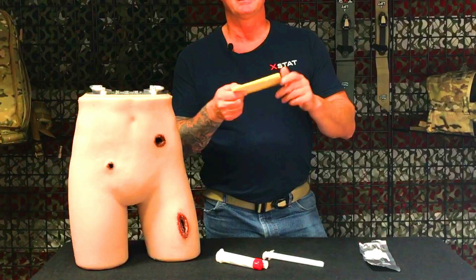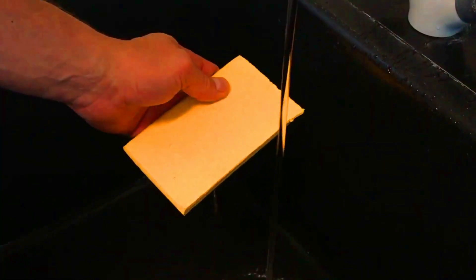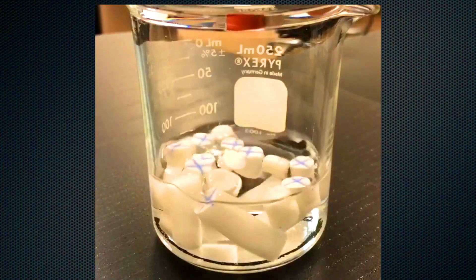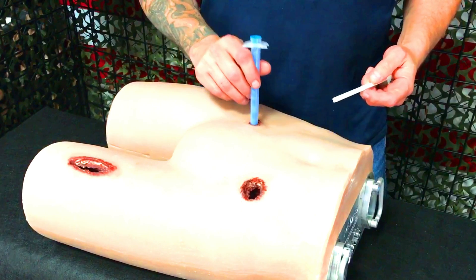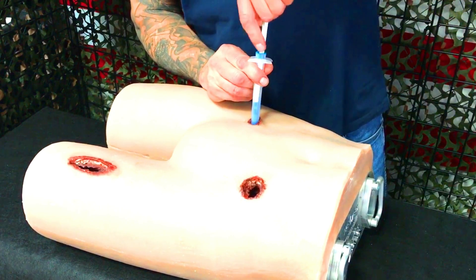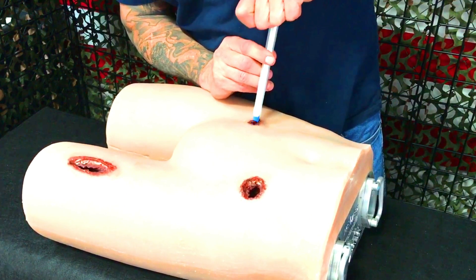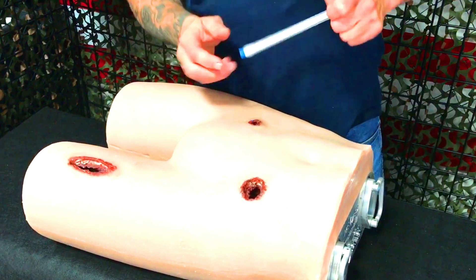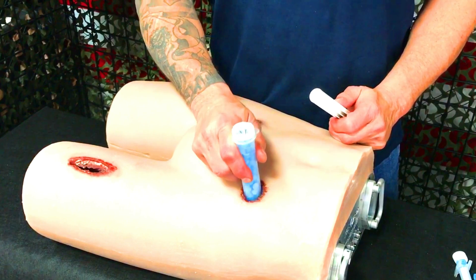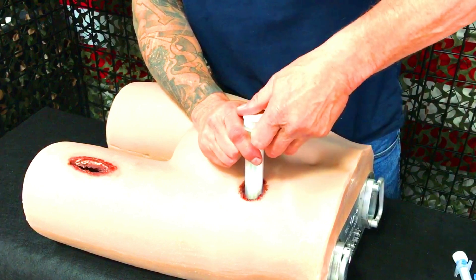XStat 30 is a first-in-class device that has been shown to be effective in stopping life-threatening bleeding in pre-clinical and clinical studies. It is easy to use and can be applied by first-responder providers without any specialized training. To use XStat 30, the applicator is inserted into the wound and the sponges are deployed. The sponges will immediately begin to absorb blood and swell to form a plug. The applicator is then removed and the wound is dressed. XStat 30 is a valuable tool for first responders and other medical professionals who need to control bleeding in the field.